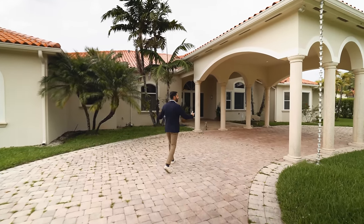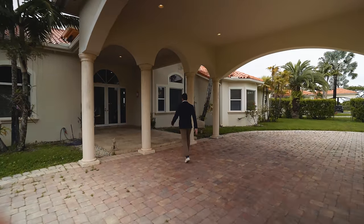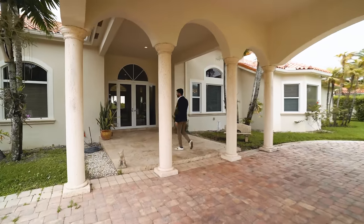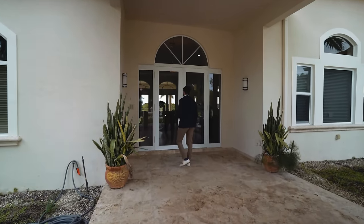Leading up here, you have a really nice entrance, nicely manicured, beautiful trees all around. Beautiful Mediterranean design — I love it. It was built in the early 2000s.